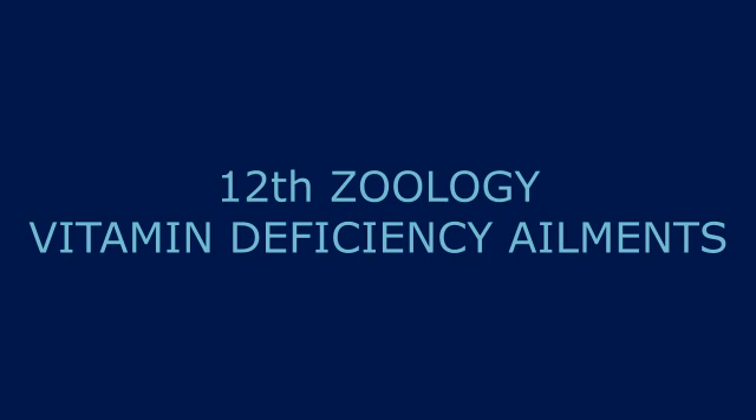Vitamin E deficiency does not cause sterility in human beings — it has not been proved. However, it is proved in animals that vitamin E deficiency causes sterility.